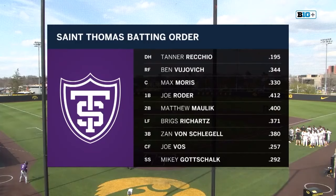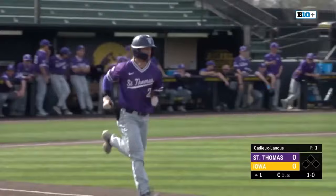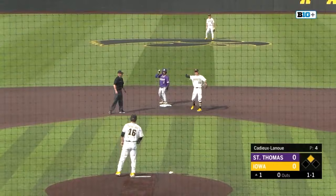He did not start in the game earlier against the Hawkeyes, but is getting in the leadoff spot today. That one's going to clip him, and Recchio has a free base to start off. Runner takes off, 1-1 pitch, squares the bunt in the dirt, throw down to second, not in time. And Recchio picks up his second stolen base — third.